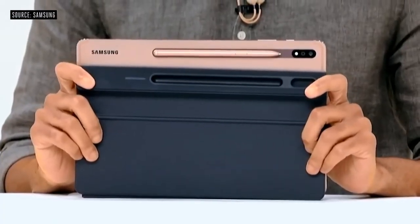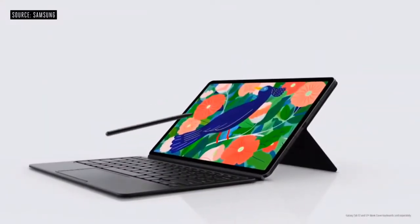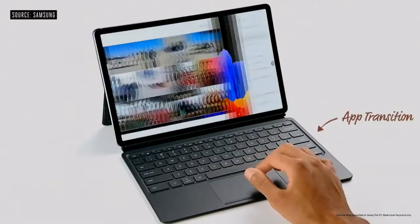The S Pen is conveniently built in. It feels like a real pen and writes like one too. Combining the new S Pen with the 120Hz display, we were able to significantly reduce latency. You can now run up to three apps simultaneously. The book cover keyboard is the most versatile keyboard for both work and play. The touchpad is now larger and supports multi-finger gestures, so it's easier to control your screen.